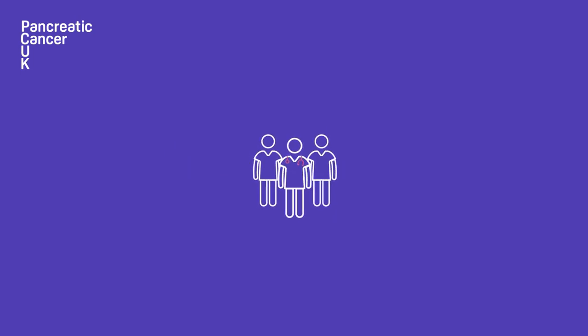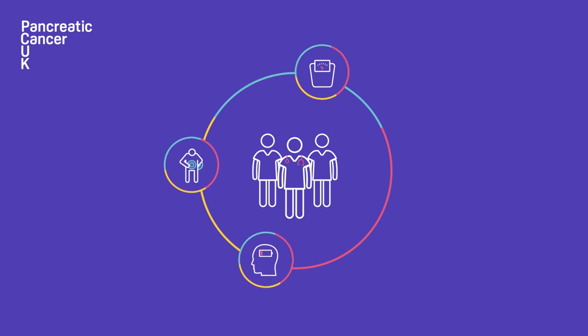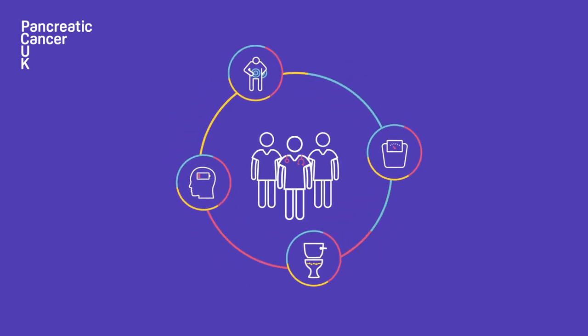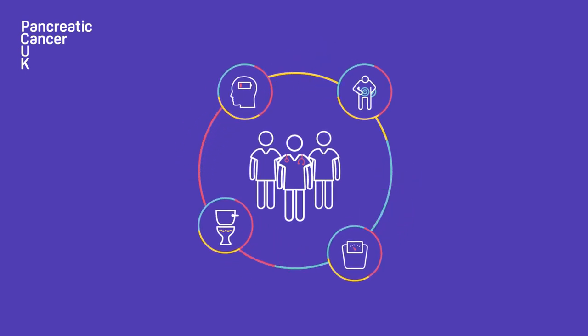The research team are hoping that in the long term, they will be able to develop a single breath test that can identify and distinguish between several different forms of cancer, which present with similar vague symptoms.